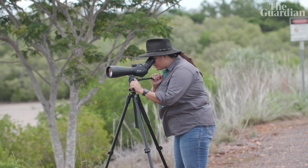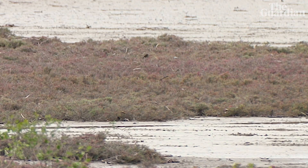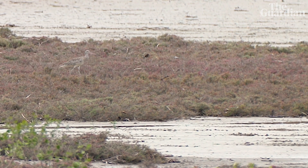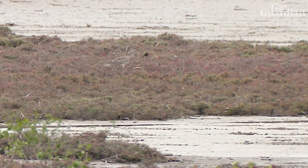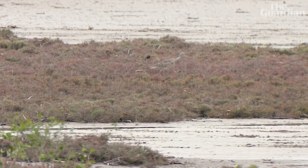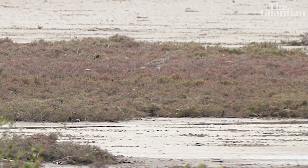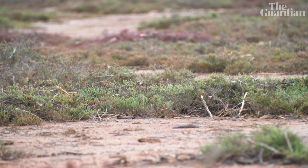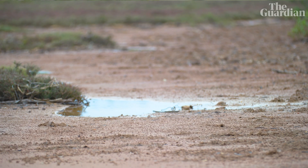I've just spotted a curlew here in the salt marsh. We know that this area is nationally important for Far Eastern Curlew. The birds like that familiarity — they like to know their habitat, to know what food is available for them, and to know that it's safe for them to come back every year.